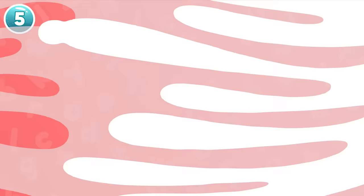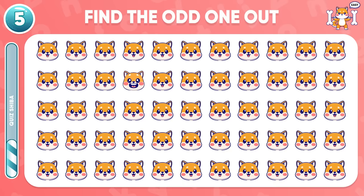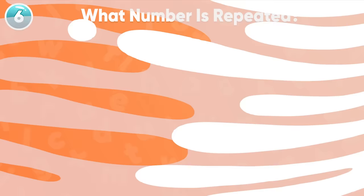Question 5. Do you recognize the odd one? Ta-da! It's in the second row. You're doing very well. Keep it up!